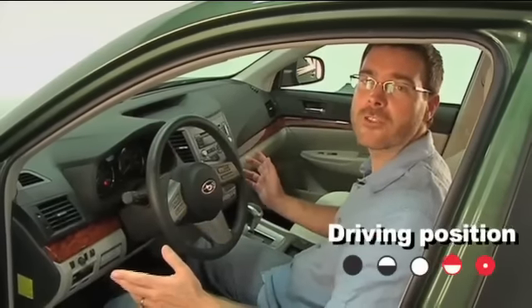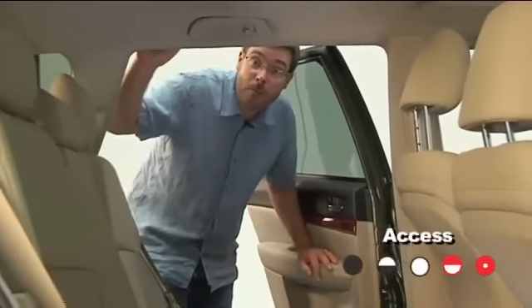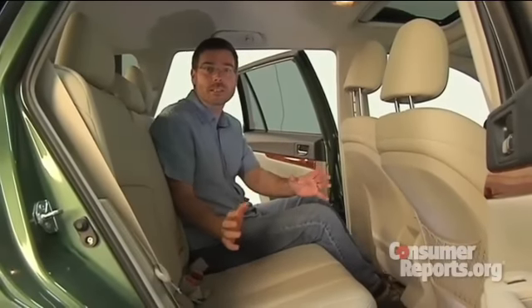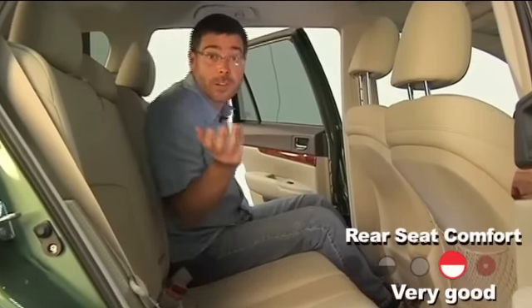The Outback has an accommodating driving position with plenty of room and a tilt-and-telescope steering wheel. It's pretty easy to get in and out, with a high roofline and big doors. Once you're in the back seat, you'll see literally one of the largest improvements in this car — there's plenty of room back here. Three adults can fit, the seat is comfortable, and it even reclines.